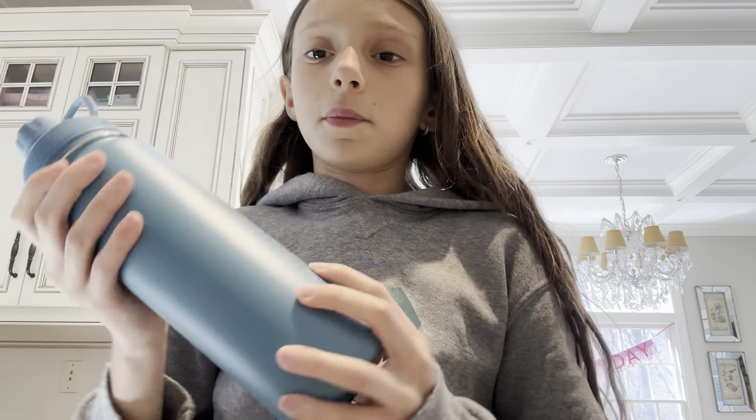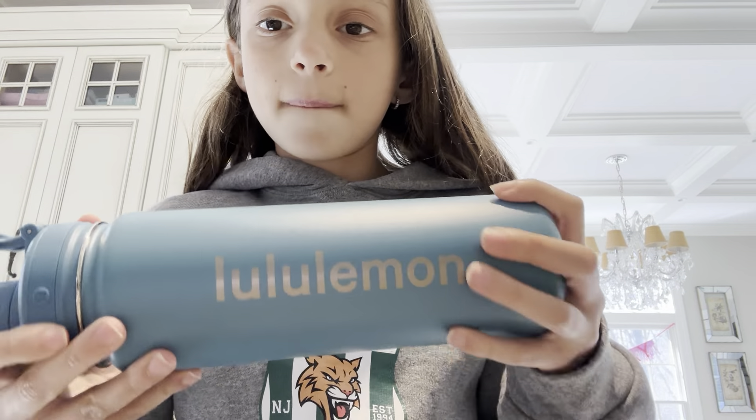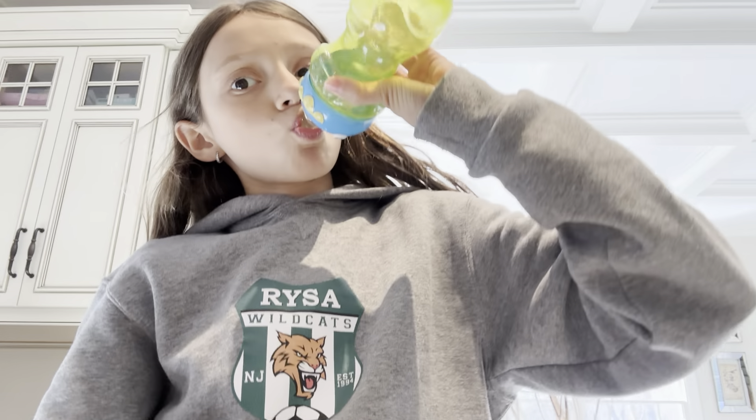And then I got this water bottle from Lululemon. It's really nice.